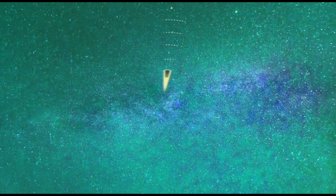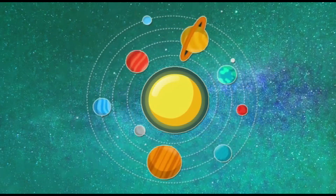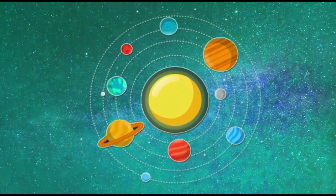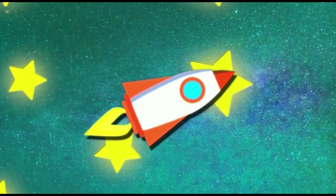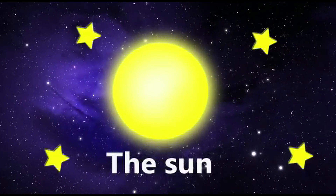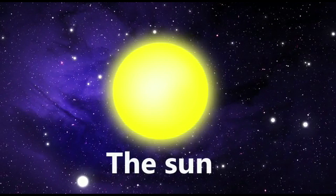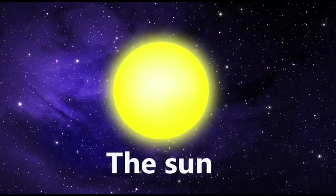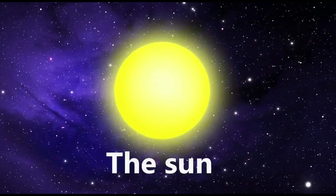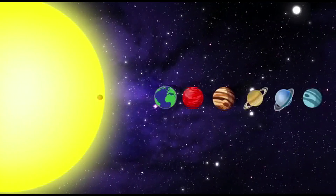Hi kids. This is our solar system. Everything in the solar system revolves around the sun. And today we will take the tour of our solar system with the spaceship. So, let's go. The sun is a star, and it's really big. It is 100 times bigger than the Earth. It is the massive ball of hot gas that gives off light and heat. There are eight planets that orbit around the sun.